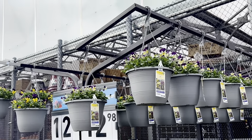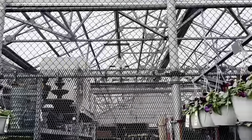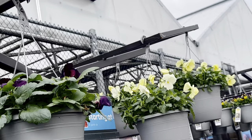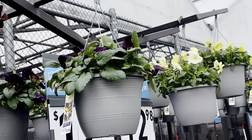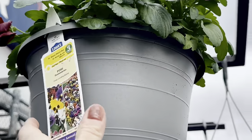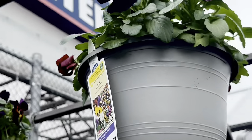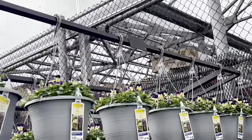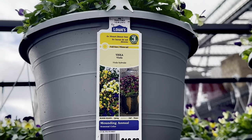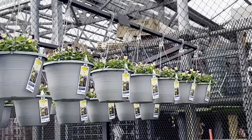Lots of beautiful pristine-conditioned hanging baskets as well in various flowers and colors to choose from. Just look at these beautiful lemon-colored pansies — they come in lightweight plastic hanging basket containers. You could choose between the pansies, which are a mounding annual seasonal color, or these beautiful violas as well. Regardless of the flower you choose, these hanging baskets are $12.98.